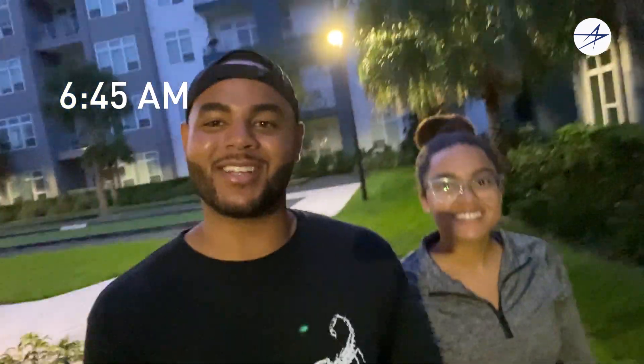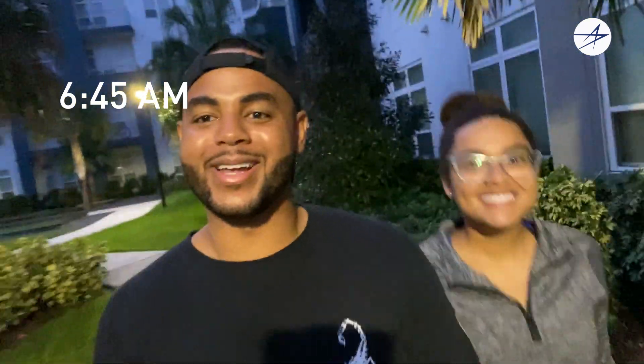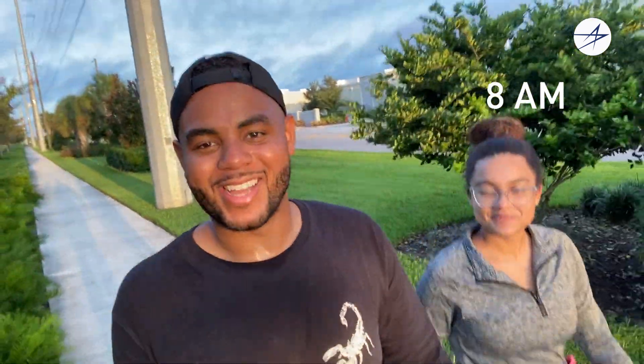Good morning everyone, it is Wednesday at 6:45 a.m. and we are out here. We usually try to get some sort of exercise in, whether it's a walk or jog — this morning it's a mixture of both. We just finished up our morning workout; we love to start the day feeling energized and ready to go. Today I'm actually working half time from home and then heading into the office, so let's get it started.